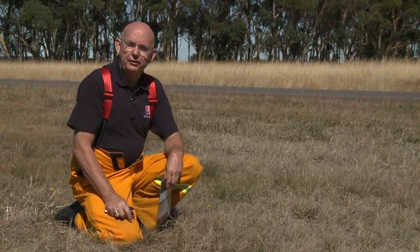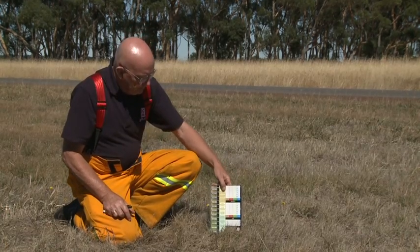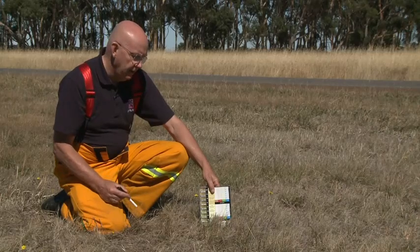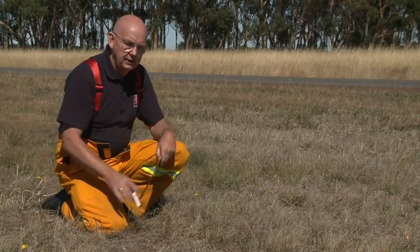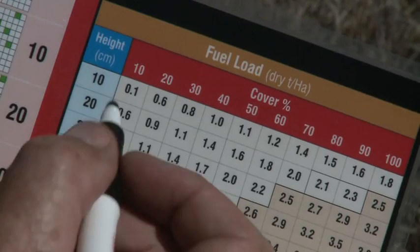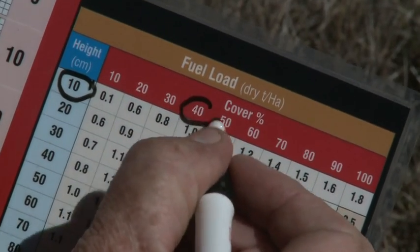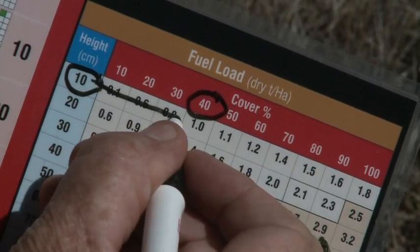Now let's measure the low fuel area. As you can see, the height is about 10 centimetres and we'd write that on our card. We look at the percentage cover and it's about 40 percent, and from our cover we can work out that the fuel load is about one tonne per hectare.